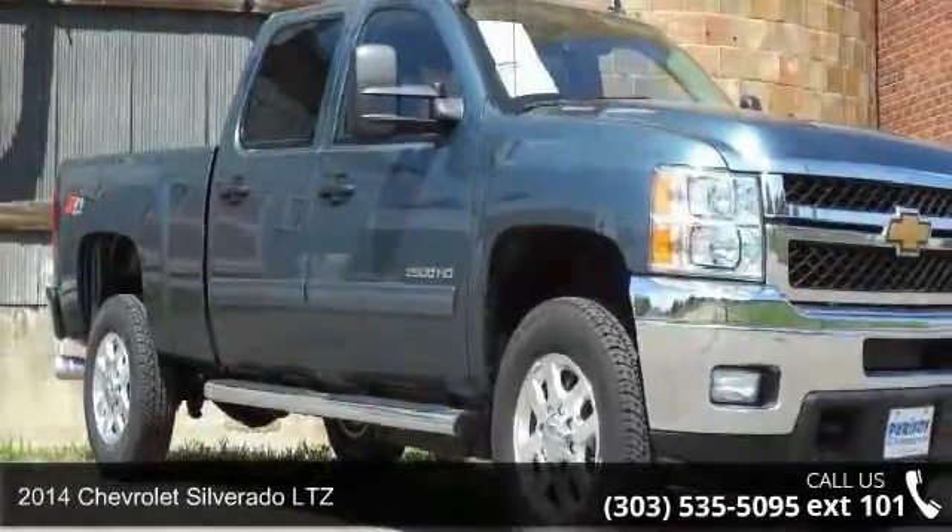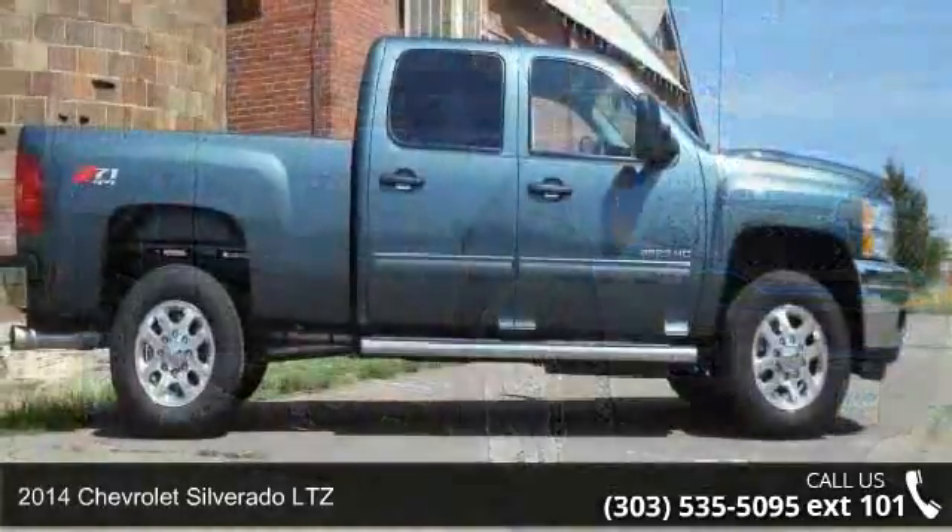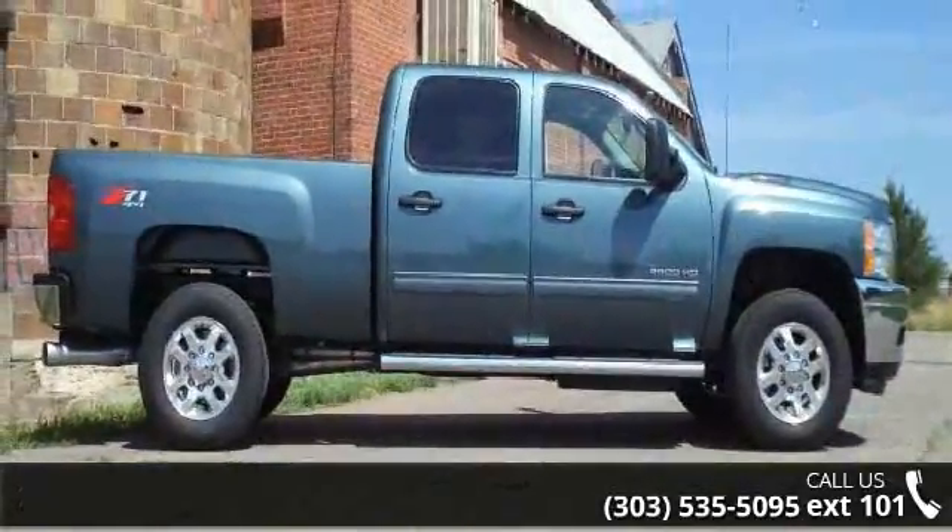Presenting the 2014 Chevrolet Silverado LTZ. If you are looking for an automobile with great features, look no further.